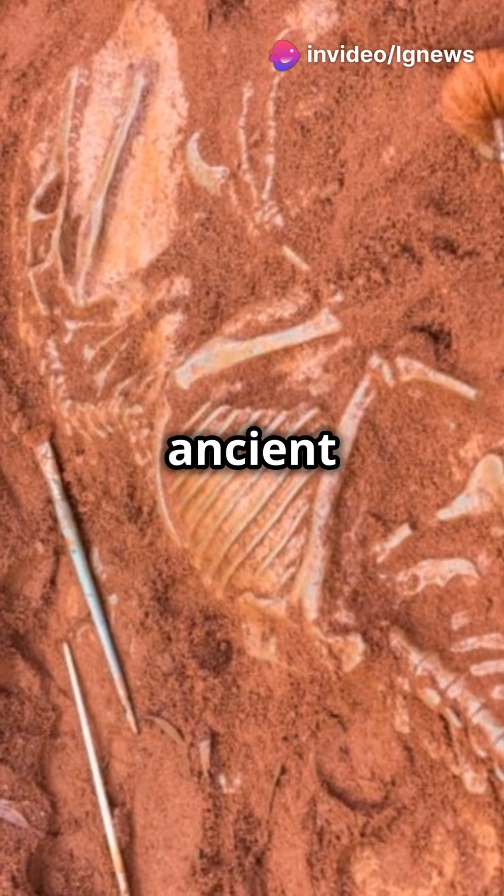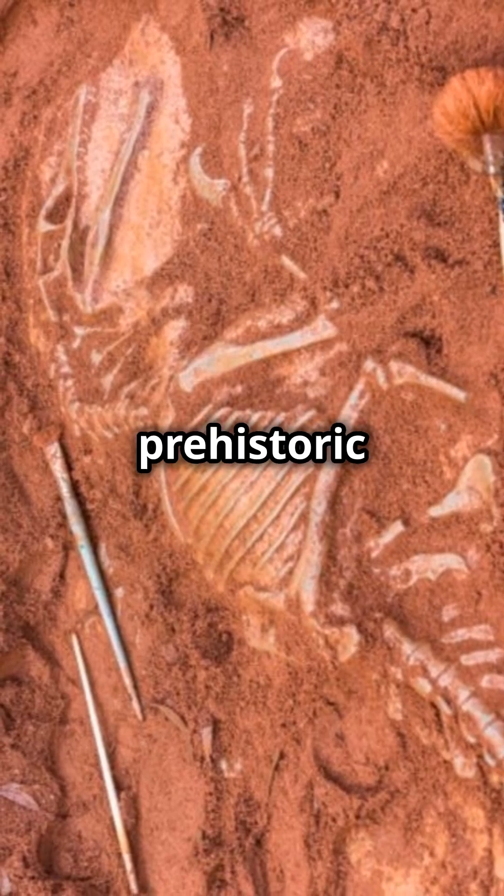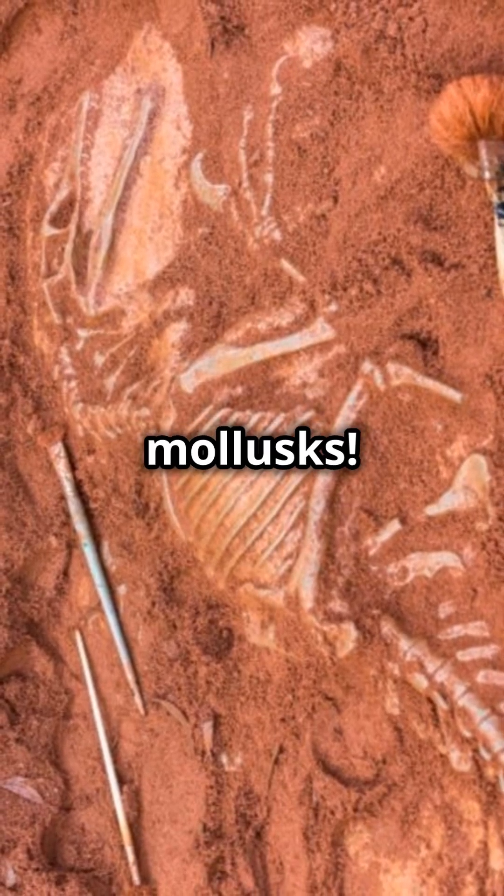It was discovered in an ancient estuary, meaning this dino may have spent time along the coast, foraging in a prehistoric wetland filled with oysters and mollusks.